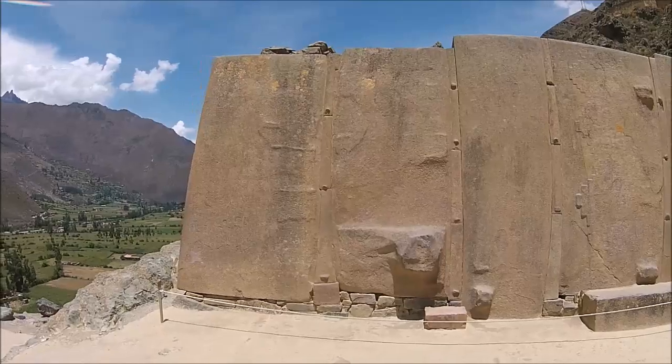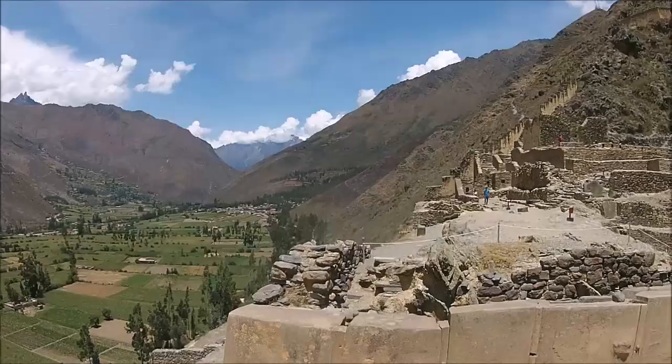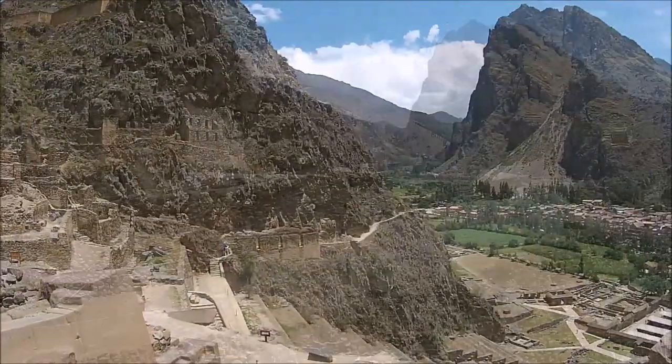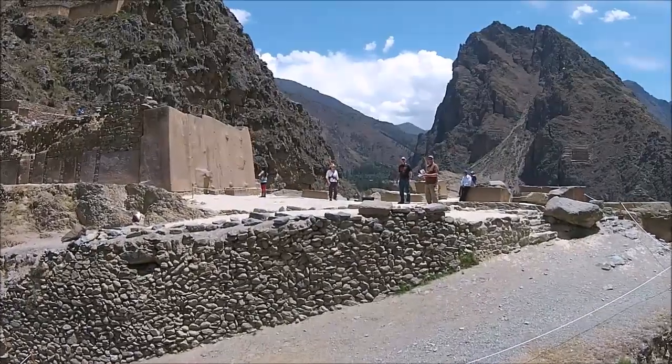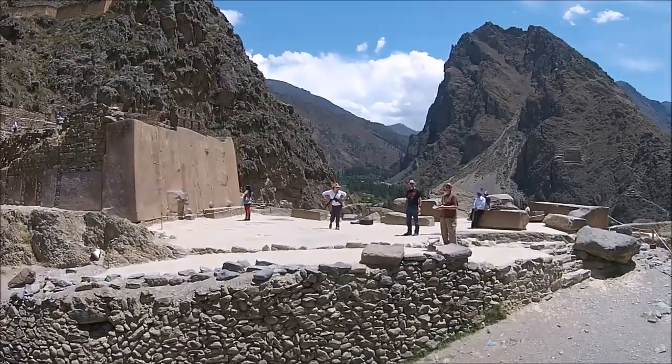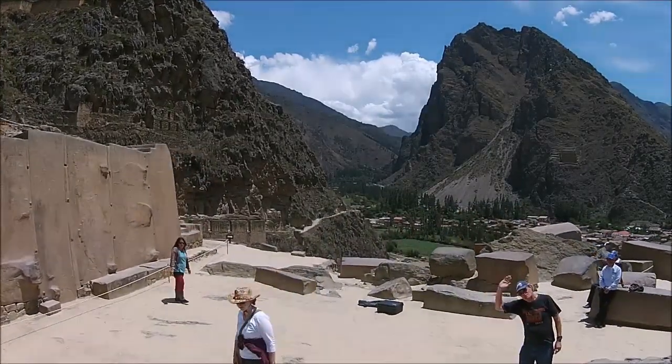Some of these stones weigh 65 tons and fit together with astonishing precision, which the Inca were not capable of. Again, look at the comparison: the Inca wall system below, and then this astonishing wall on the left.